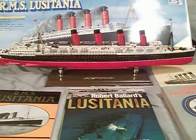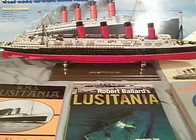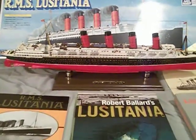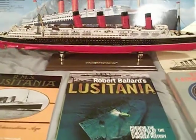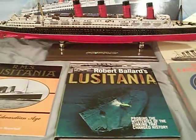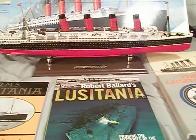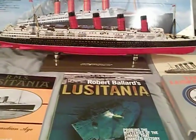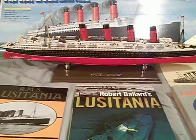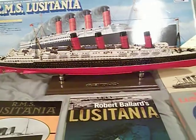Hello, everyone. What is going on out there? It is I, everyone's favorite Jack of all trades with the foul mouth, Commodore Urban. Today is May 7th, 2020 — 105 years ago to this date, on May 7th of 1915, the RMS Lusitania was sunk by a torpedo off the coast of Ireland, in one of the worst instances of World War I. As a tribute to the ship, the event, and all the lives that were lost, I want to show you guys my small collection of books and stuff related to this amazing, ill-fated ship.